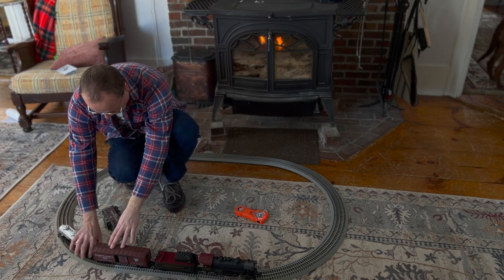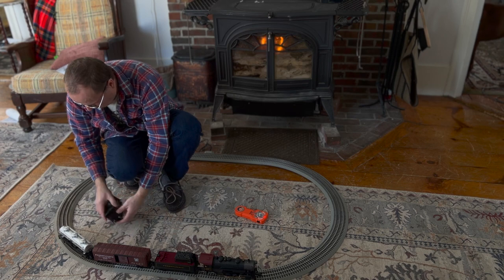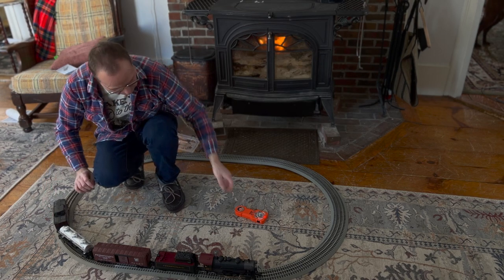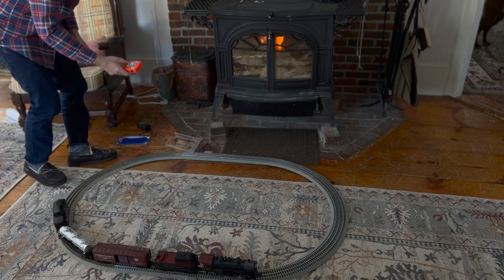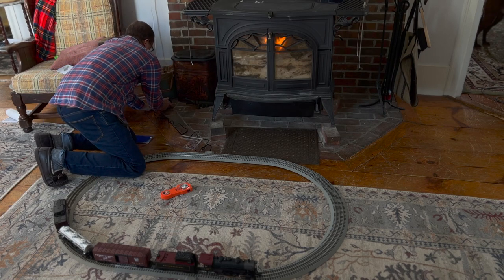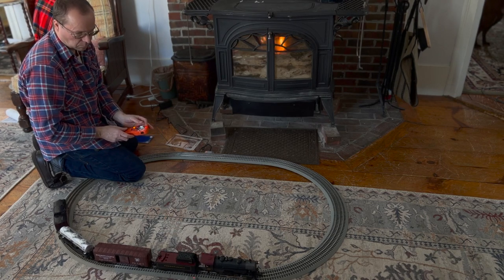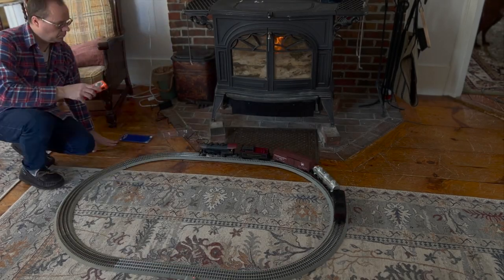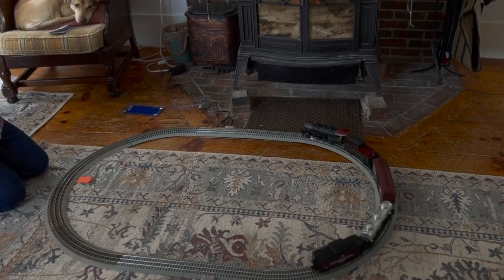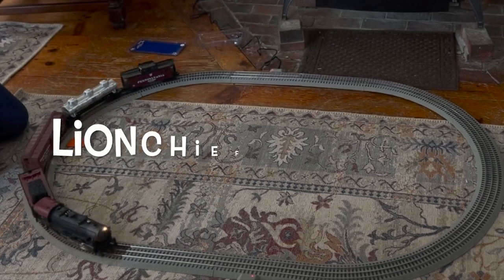A lot of people don't like the sounds and sometimes I just like the train running in the background, so I'm okay with the sounds not being there. I was a little disappointed at first, but a lot of times people think the sounds are annoying anyway. This is a pretty quiet one, but the smoke generator works, so we'll keep it. You can see here I've got the orange universal vinyl remote — this allows you to control three locomotives with the Lion Chief app or with the remote.